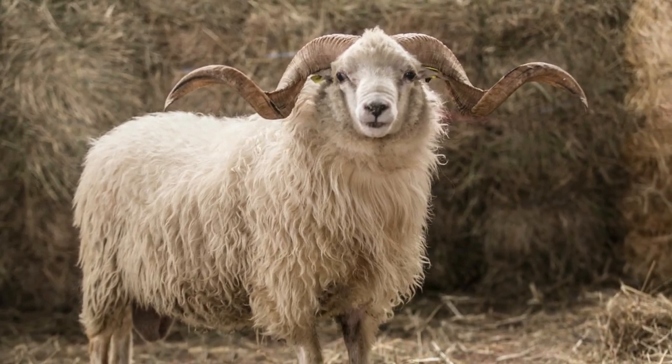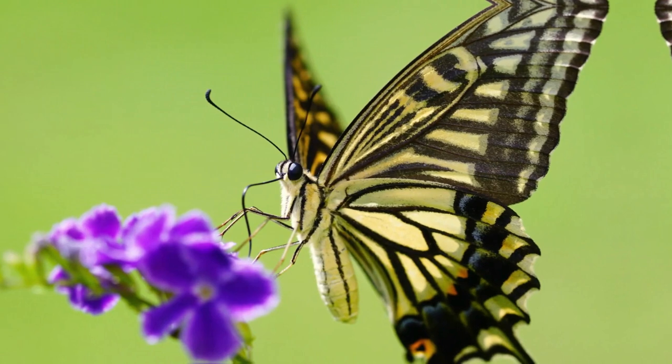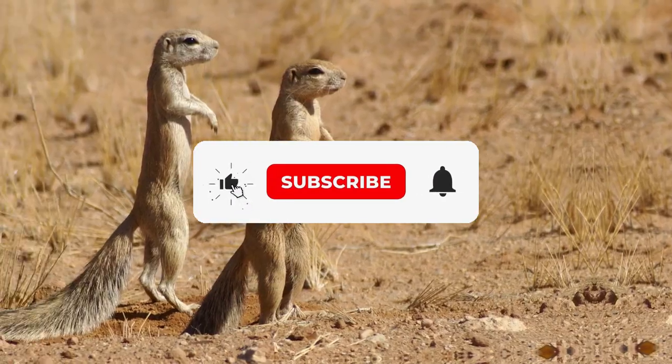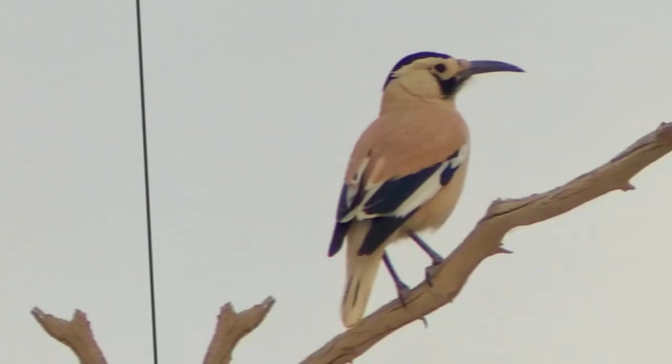And that concludes our journey through the fascinating world of animals that start with the letter X. If you enjoyed this video, give it a thumbs up, share it with fellow animal enthusiasts, and subscribe to our channel for more captivating content.